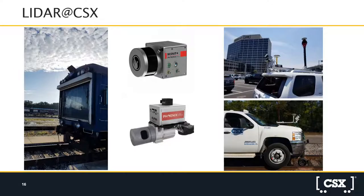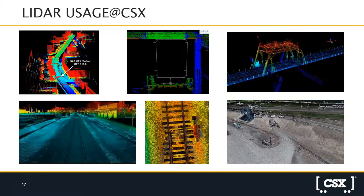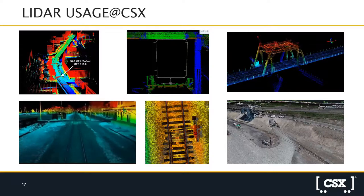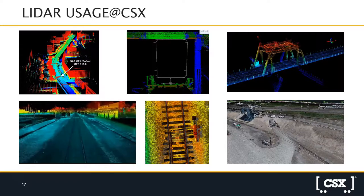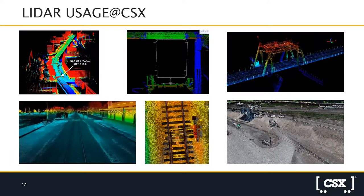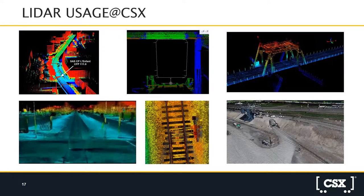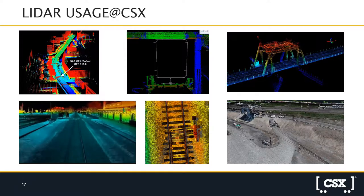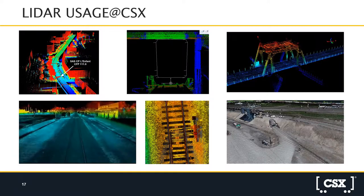LIDAR is a fairly new technology for us that has become a tremendous resource. It provides different elevation readings while trains and inspection cars travel through an area. That tells us where we may have issues during storms or other weather-related incidents.